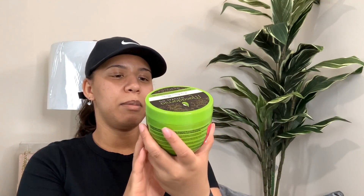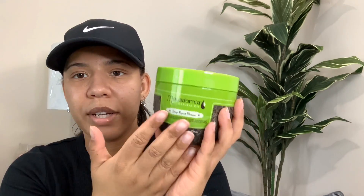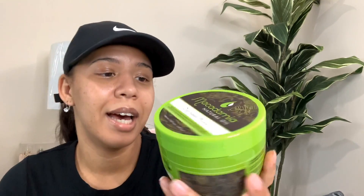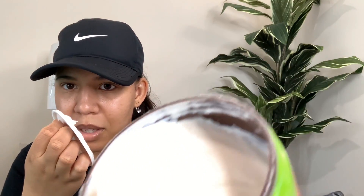Next thing I got was this Macadamia Natural Oil Deep Repair Mask. This is the best hair mask I've ever used - no lie. I found out they have a pro line at Ulta called Macadamia Pro, but this is their regular natural oil line, and they sell this at Target. This thing is $32 - I got it for $16 on clearance. And it smells amazing. You can smell it through the container - look at the consistency. It makes your hair feel so moisturized and quenched. This stuff is amazing. You guys should try it if you see it at TJ Maxx.